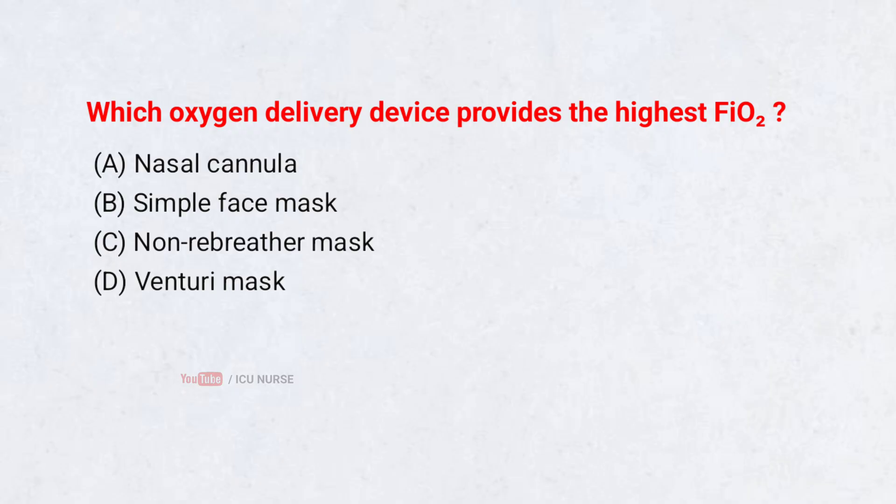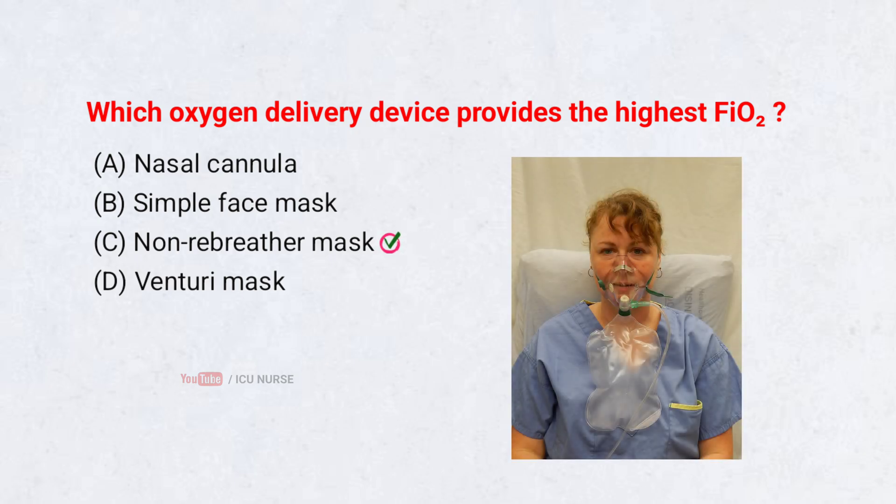Which oxygen delivery device provides the highest FiO2? A. Nasal cannula. B. Simple face mask. C. Non-rebreather mask. D. Venturi mask. Correct answer: C. Non-rebreather mask. A non-rebreather mask can deliver close to 100% oxygen, making it ideal for severe respiratory distress. It prevents inhalation of room air.